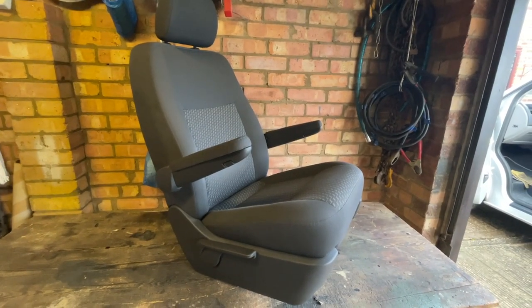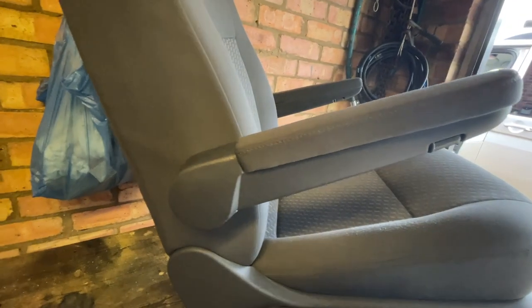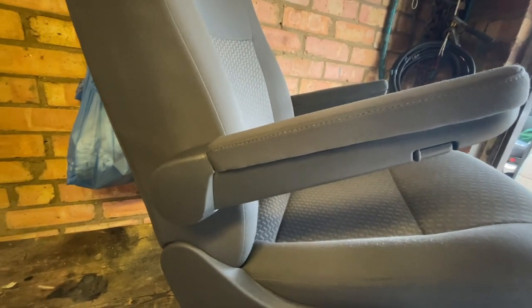This T5.1, because it's a Highline model, was fitted with the standard VW captain's chair with two armrests and all of the adjustments — lumbar support, rise and fall of the seat, front and back, back tilt — all of the things you'd find on every captain's chair.